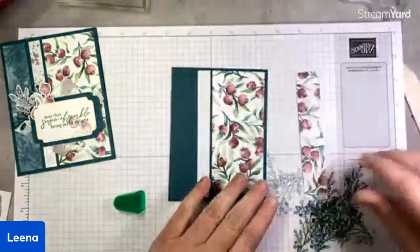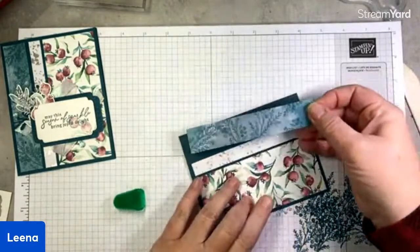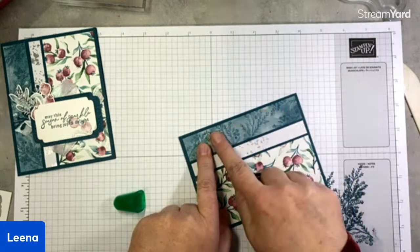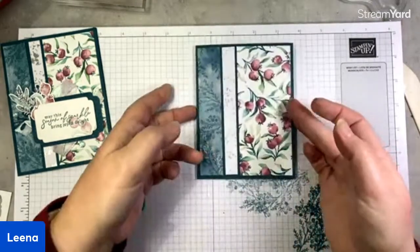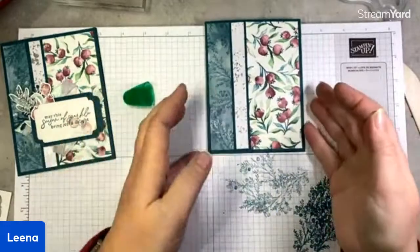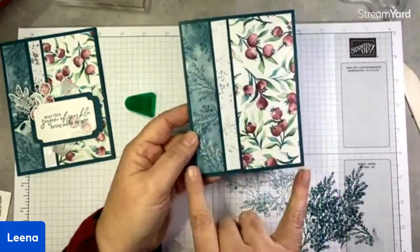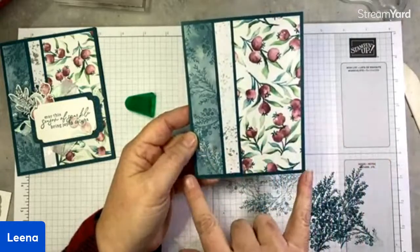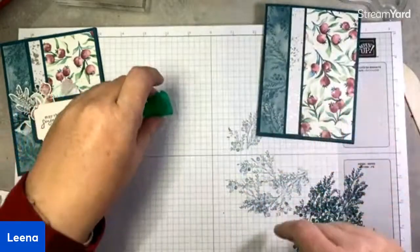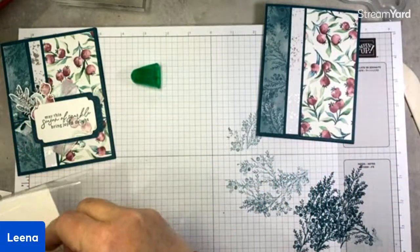Now we're ready to glue that stamped strip on. There's also a little strip of that beautiful snowflake magic specialty paper — sadly already sold out — that goes right between the two DSP pieces. This piece is one half inch by five and a quarter. So we'll glue this guy on first and then add that last stamped strip. That gives us our nice backdrop. You can vary the size of your strips — the total should be about three and three quarters inches to allow for borders between the pieces, but mix and match to whatever scraps you have.